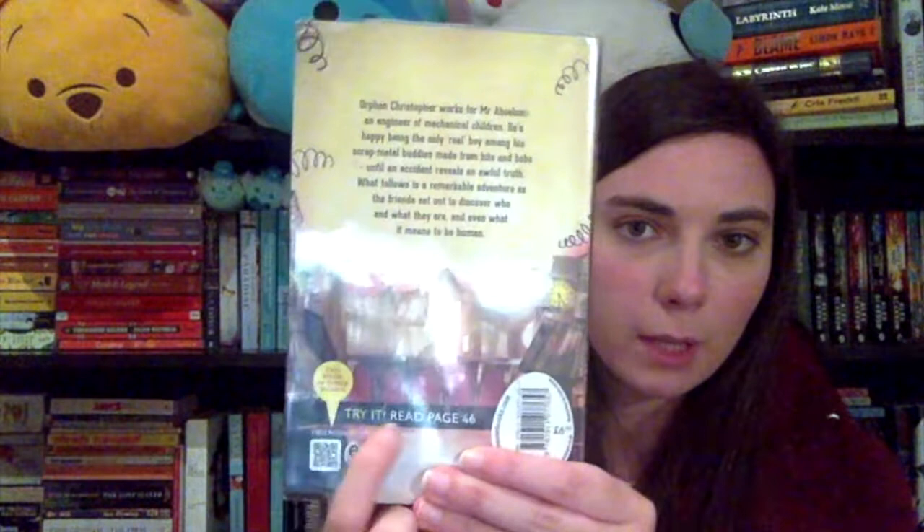That sounds absolutely fantastic. I love that Chicken House publishing does this on their children's books — they put a 'try me' on the back with a page number, in this case page 46, that conveys the story, the characters and the writing style, letting you know if you're going to love it without giving away any of the plot. People who like to read a few pages to get a feel for a book before buying it will appreciate this. Chicken House always picks a page from the middle of the novel, and I always think that's such a class idea. This one is really getting me excited.